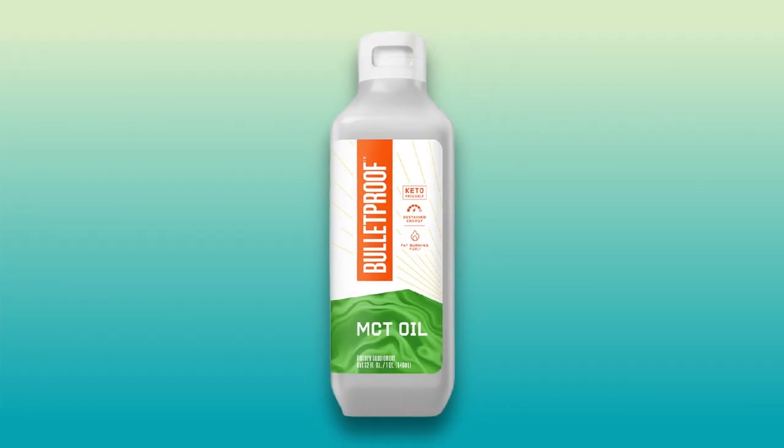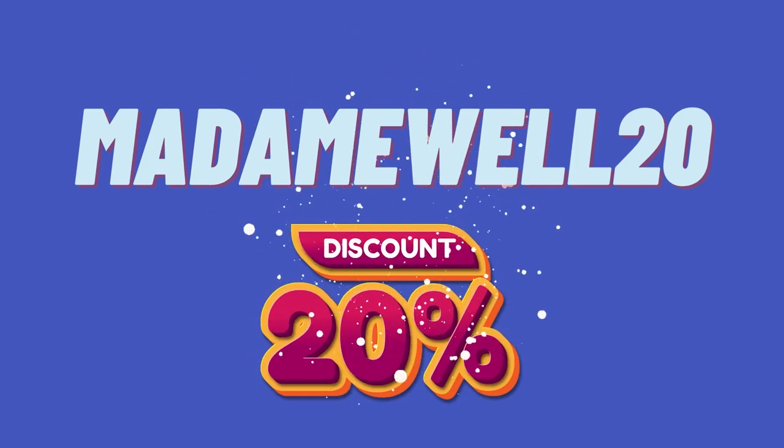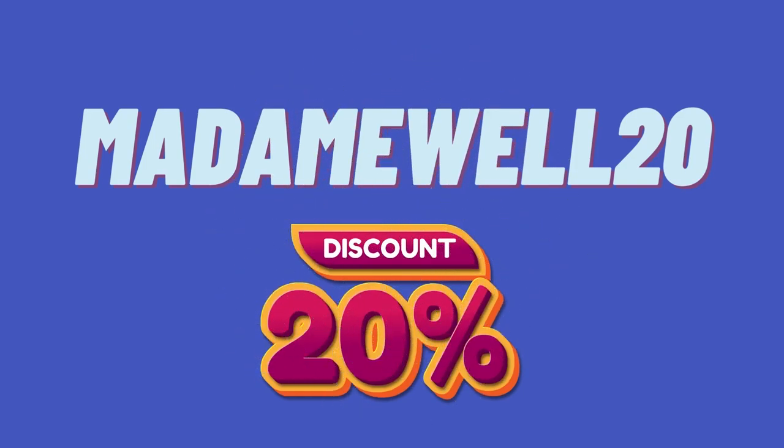There are plenty of MCT oils on the market, but one of my favourites is the Bulletproof MCT oil — yes, this is the same company who makes Bulletproof Coffee. I'll link to it below, and if you use my code MADAMEWELL20, you'll get an extra 20% discount on any Bulletproof product.